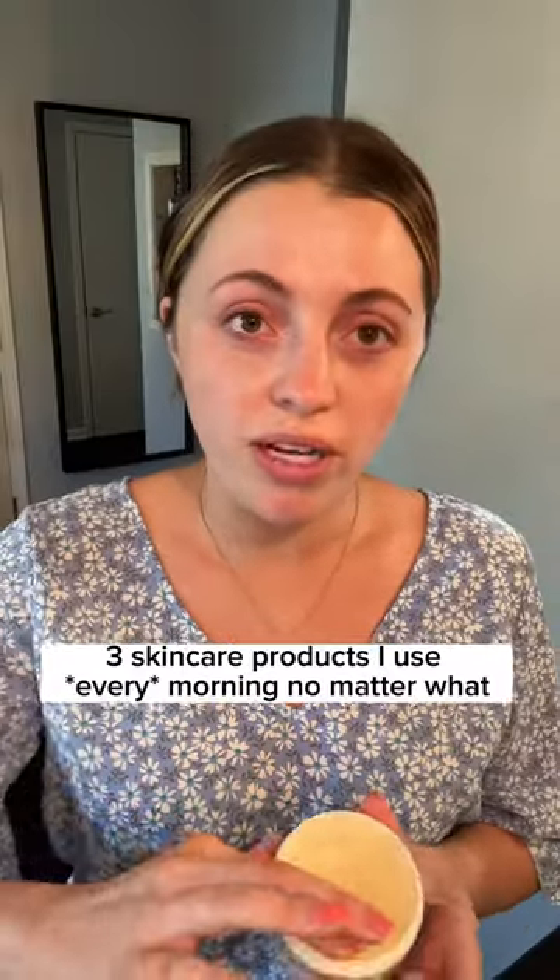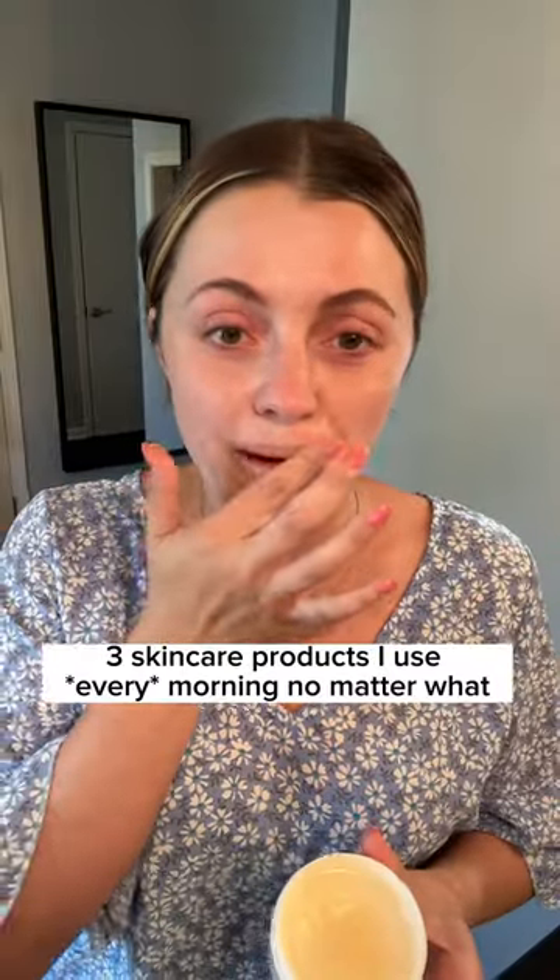I figured I would do a quick little morning skincare routine — mine's pretty simple. Starting with a clean face, I always throw on Aquaphor on my lips. Then I go right in with my vitamin C serum; this is the one I'm currently using from Timeless. I got it on Amazon, and you can also get it on Target.